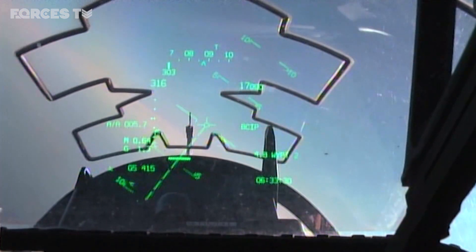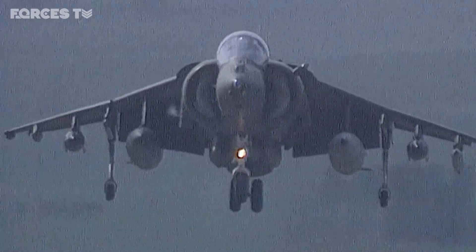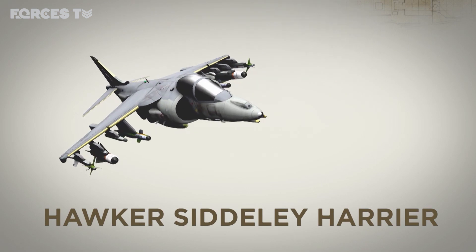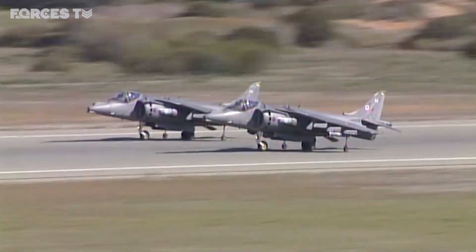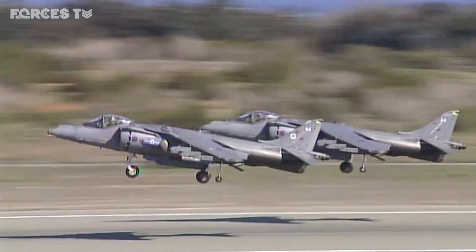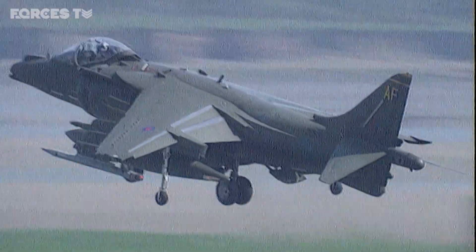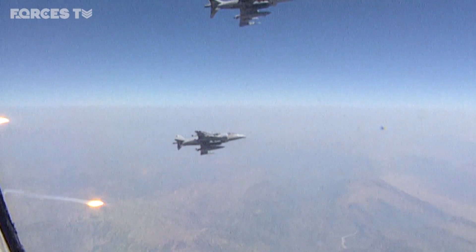The magic of the Harrier is that it didn't need a runway. There's a whole new set of rules you had to learn and obey, otherwise you wouldn't survive — it's as simple as that. It was a revolutionary fighter-bomber designed to fly from combat zones and aircraft carriers and support ground forces. It was a jump jet that used VSTOL: vertical and short take-off and landing capability. This aircraft played a vital role for the Royal Air Force in several hot and cold wars.